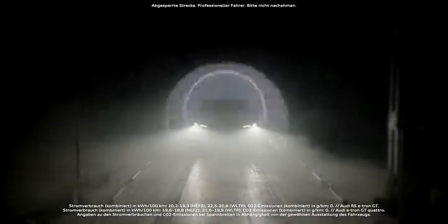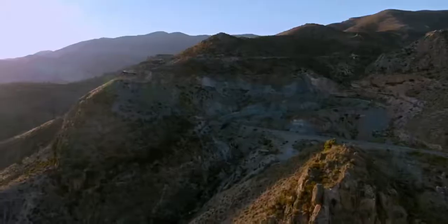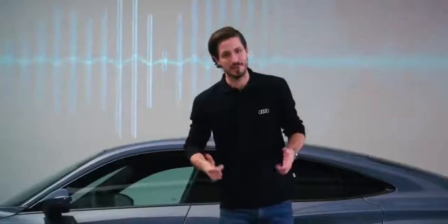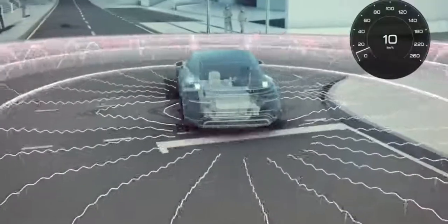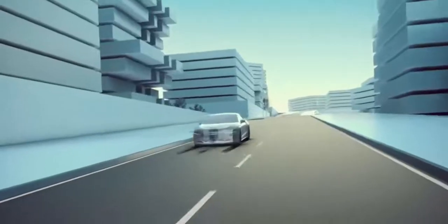The e-tron GT is the natural sound of a BEV. But silence presents car designers with challenges, particularly around pedestrian safety and feelings of engagement with the car and being part of the driving experience.